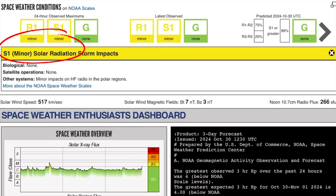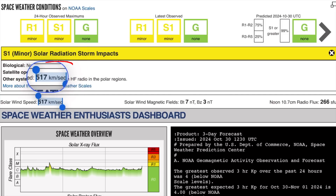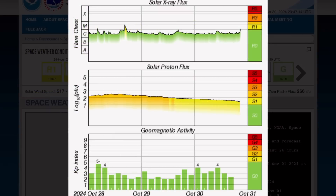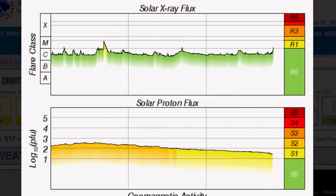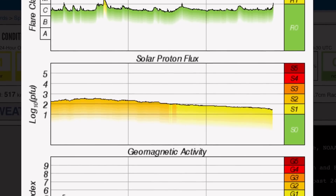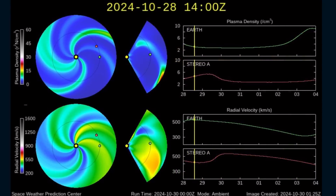Current space weather conditions: we are under R1 minor radio blackout impacts, as well as S2 solar radiation impacts still. Solar winds are coming in at 517 kilometers per second. Solar X-ray flux showing a minor M-class solar flare just now and another one early this morning; other than that, it's been in the C-range. Solar proton flux coming down into S1, and geomagnetic activity sitting at KP2 right now.